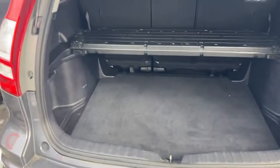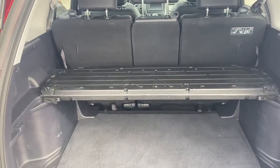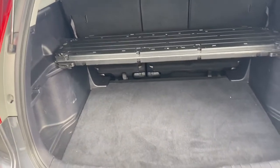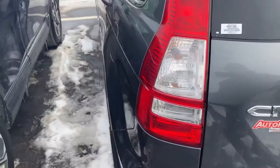I think this car has been garaged all the time — it has the privacy cover. Brand new spare tire, no dents whatsoever on the vehicle.